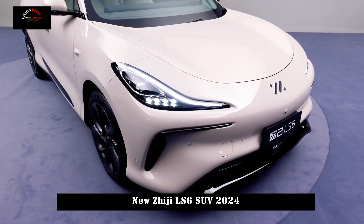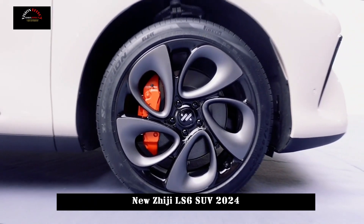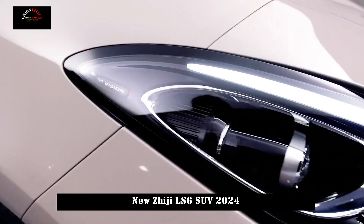The new Zhiji LS6 is equipped with an 800V fast charging system. It will debut at the Chengdu Auto Show.